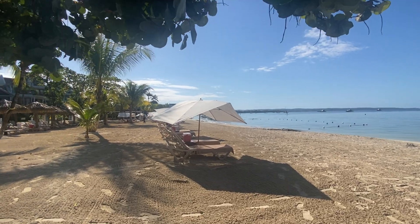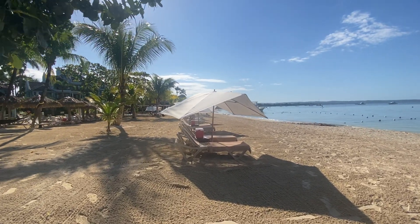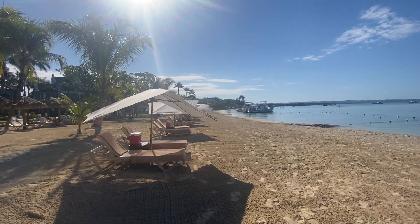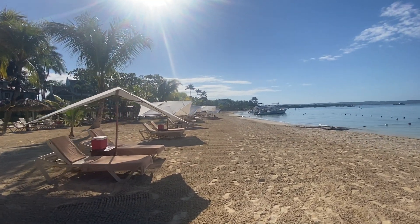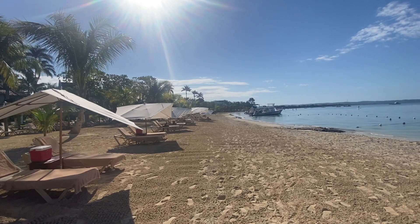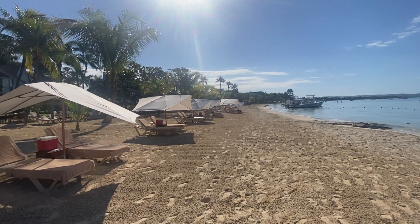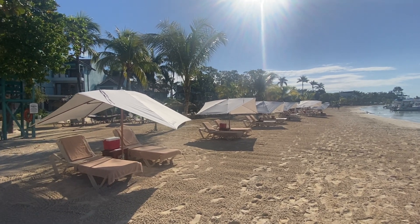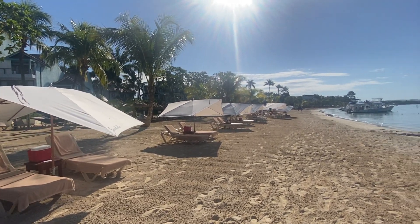Good morning, this is Lori with Enchanting Escapes. I'm at Sandals Negril. Often we're asked what's the Sandals difference? Well, one of the first things I noticed along this beautiful seven mile beach is Sandals has the most umbrellas. The chairs are all set out, spaced two by two.